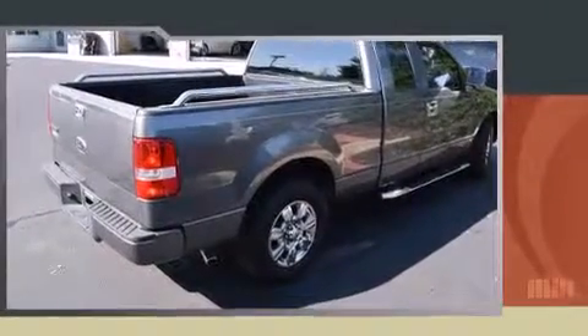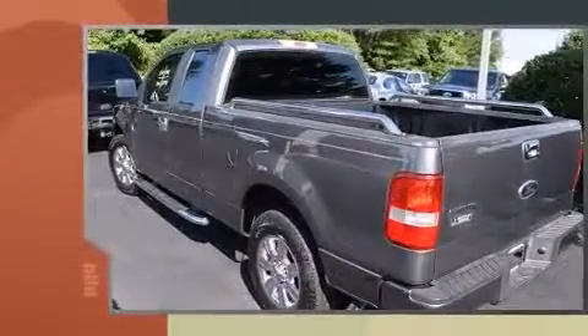Here's a great deal on a 2007 Ford F-150. It features an automatic transmission, rear-wheel drive, and a powerful eight-cylinder engine.